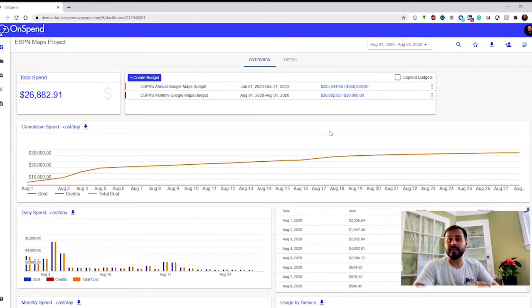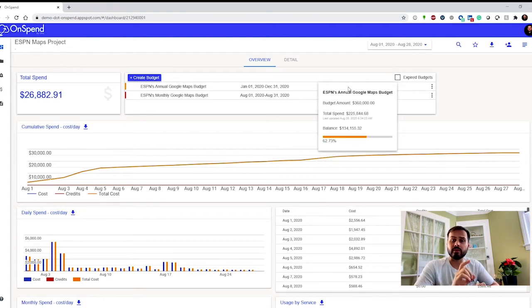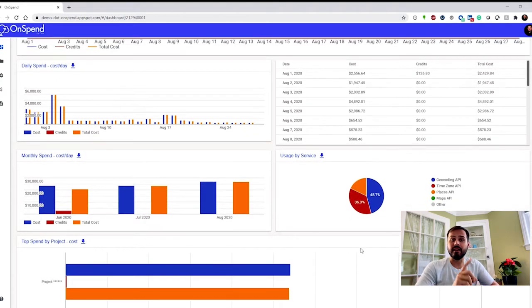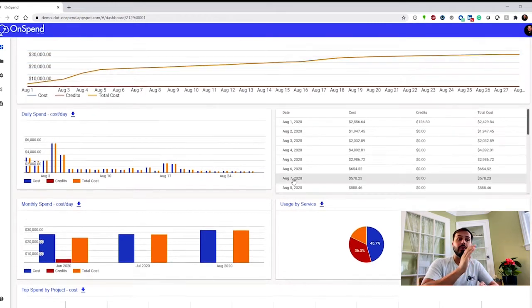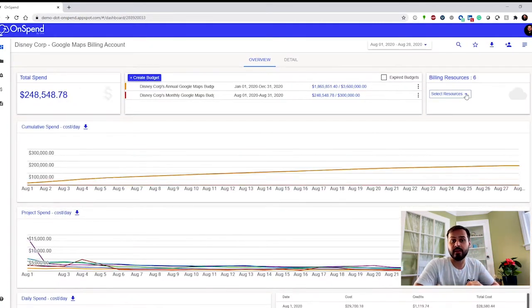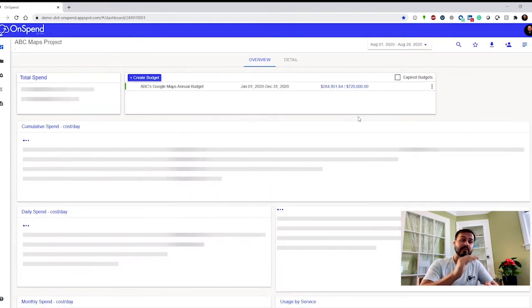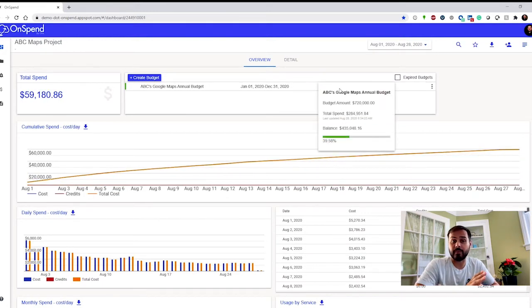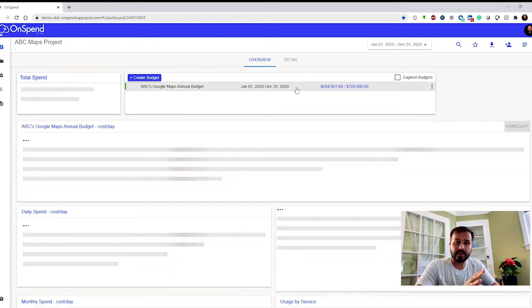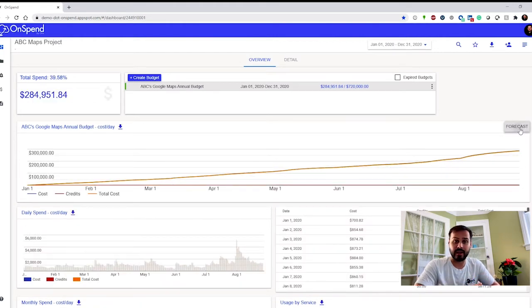This also would mean big savings for Disney. The tiered volume pricing of the Google Maps APIs rewards those who consolidate all of their usage into one account. Combining that usage will increase the volume of API calls in one single billing account, pushing Disney through the tiers of volume pricing and into the lower prices faster. That means that in an individual billing period, Disney will be able to access some of the lowest prices per API call that they possibly can.